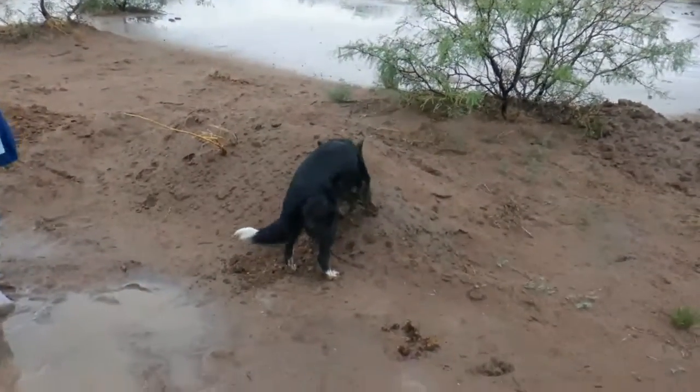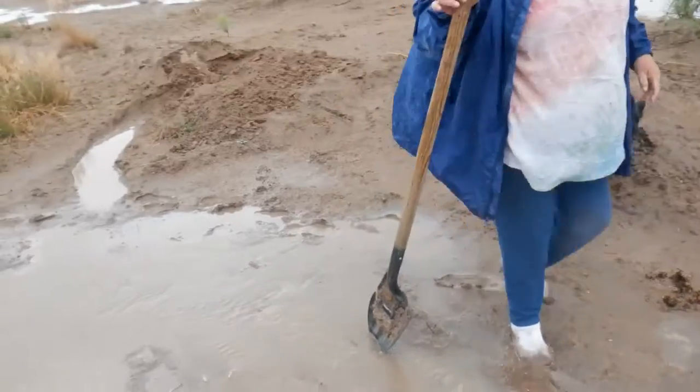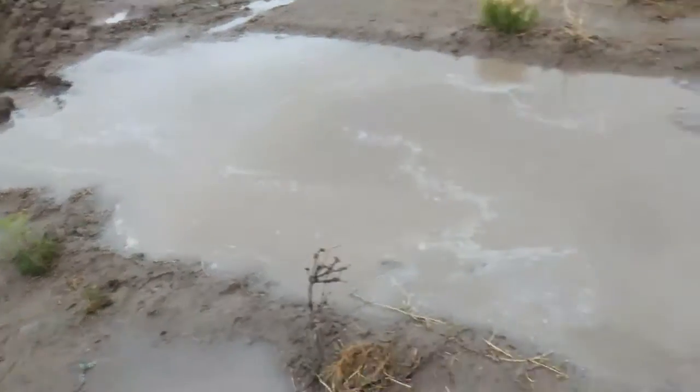But our helper has been digging. This river here was not intentional.